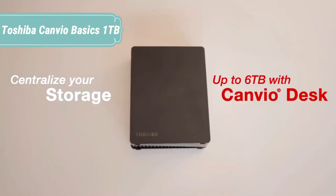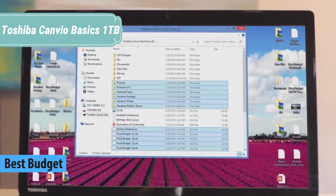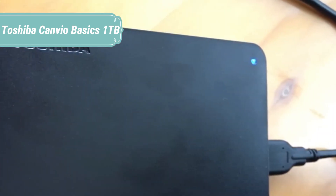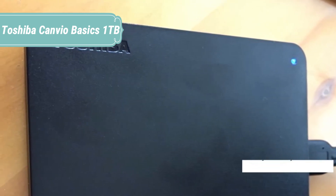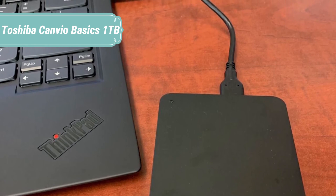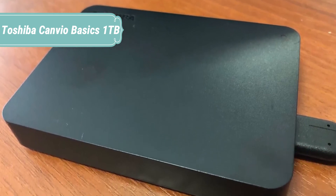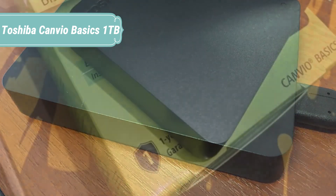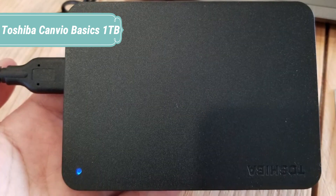At number 5 we have the Toshiba Canvio Basics 1TB. Store your photos, videos, and files with the Toshiba Canvio Basics portable external hard drive. Enjoy a sleek design in a compact casing with up to 4TB of storage space. It offers simple plug-and-play operation — ready to use with your PC with no software installation required. Intuitively drag and drop files to and from your PC or laptop. Featuring a sleek matte black design that is more compact than ever, the Canvio Basics is built to Toshiba's world-class quality standards, offering time-tested reliability and comes with a 1-year standard limited warranty.